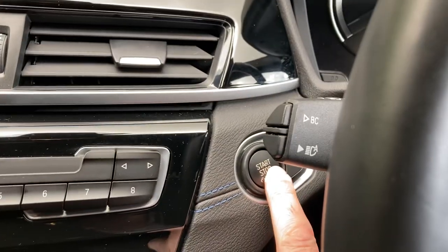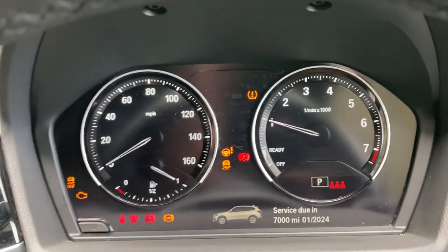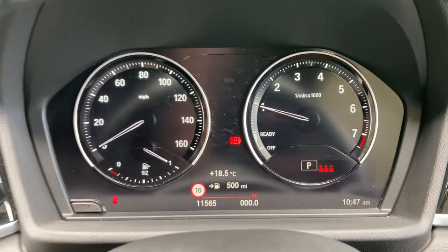Let's start the car — press the start button and the car comes to life. Mileage-wise, it's showing 11,565 miles.